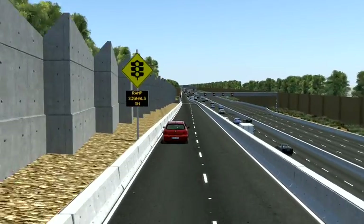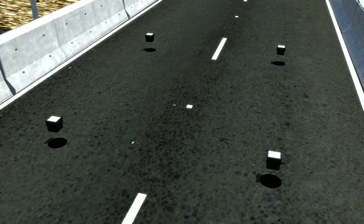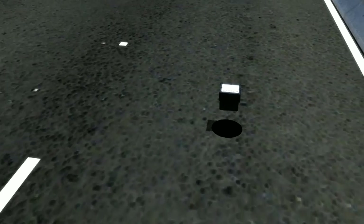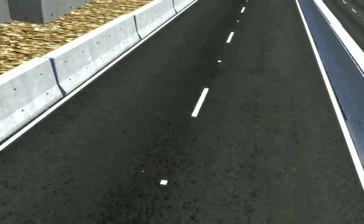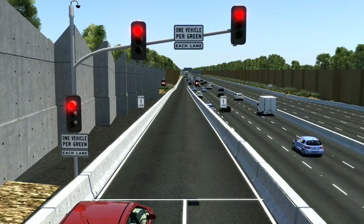New wireless traffic detectors, also known as studs, have been installed on all freeway entry ramps and the freeway corridor. Studs are installed in pairs positioned at three locations along the ramp to accurately calculate volume, density and speed of traffic entering the freeway. They also help to measure queue length along the ramp.